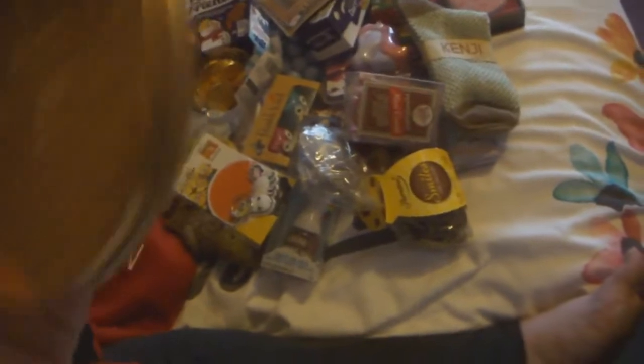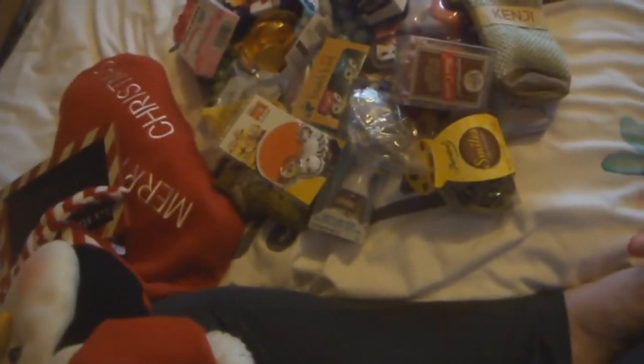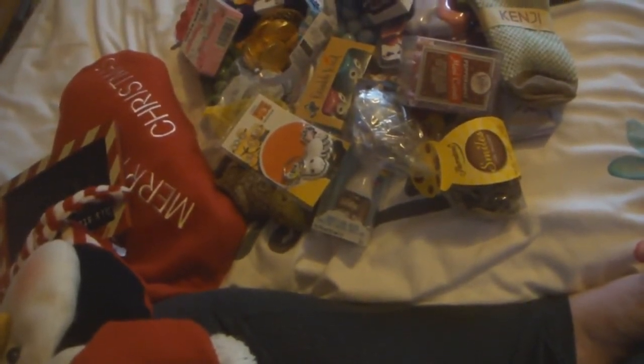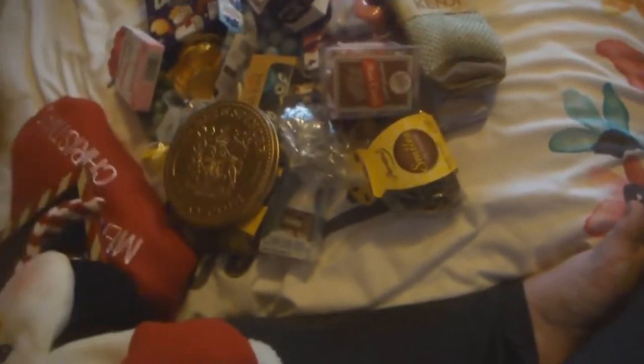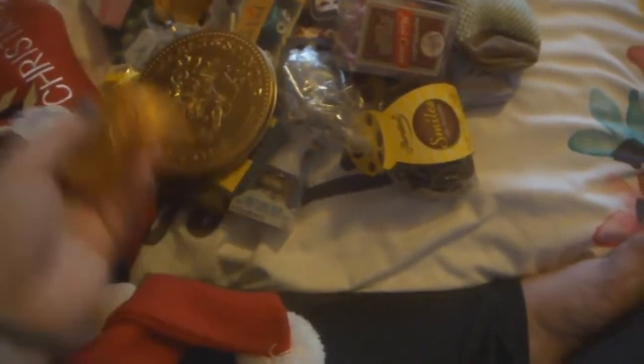Then I got like this massive coin thing. I think it has one coin in it this time — it feels like there's only just one in there. Next is some more chocolate coins and these are from Aldi.